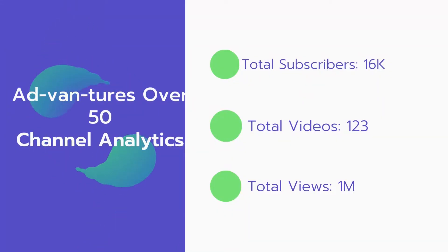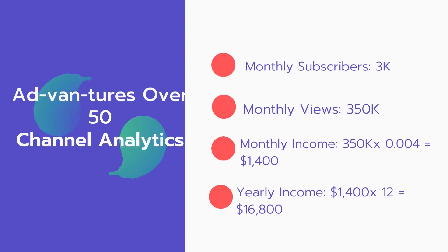Now let's go over ad van tours over 50's channel analytics. Total subscribers: 16,000. Total videos: 123 videos. Total views: 1 million. Monthly subscribers: 3,000 subscribers every month. Monthly views: 350,000.